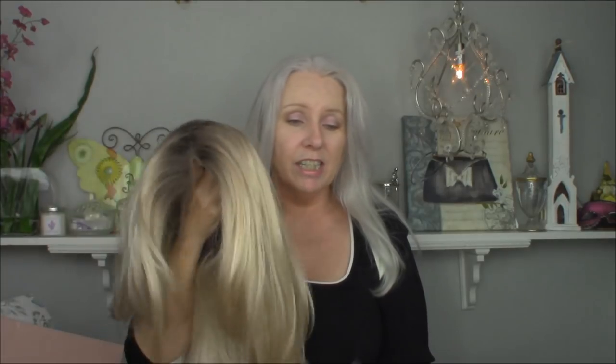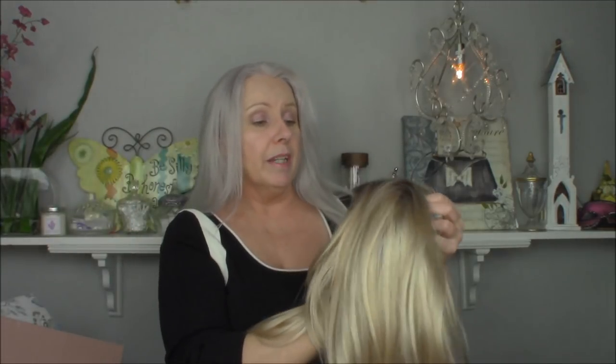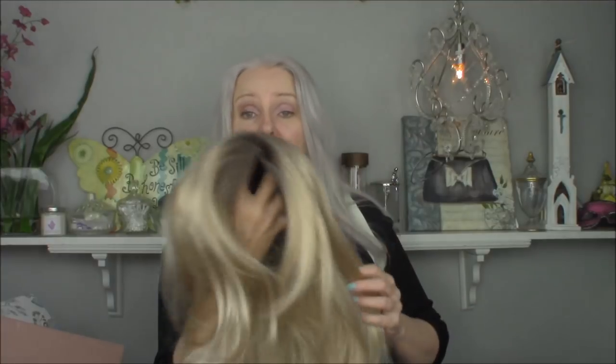I don't get paid anything by Uniwigs for this — I just get to keep the wig, which is wonderful. Also, if you log into their website and sign up for emails, they have good sales all the time. I've seen up to 50% off, so I'd sign up and keep an eye on them if you really want to try one yourself.